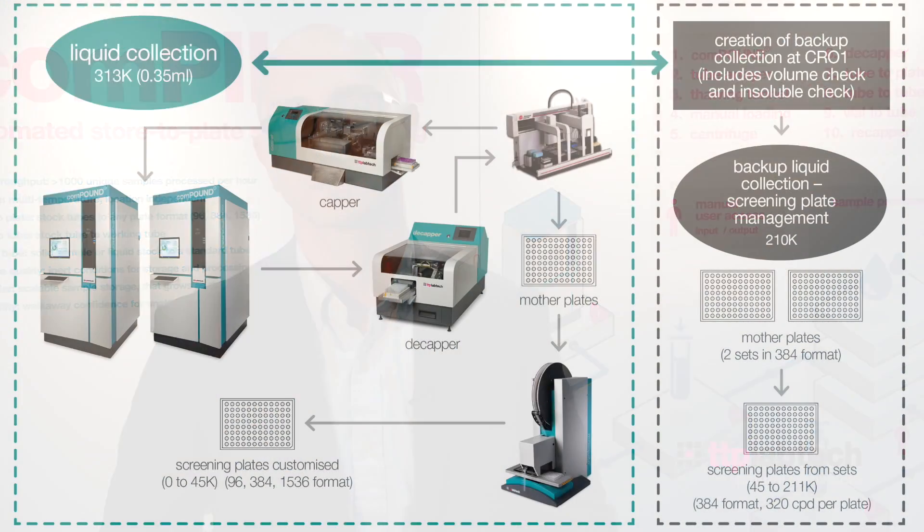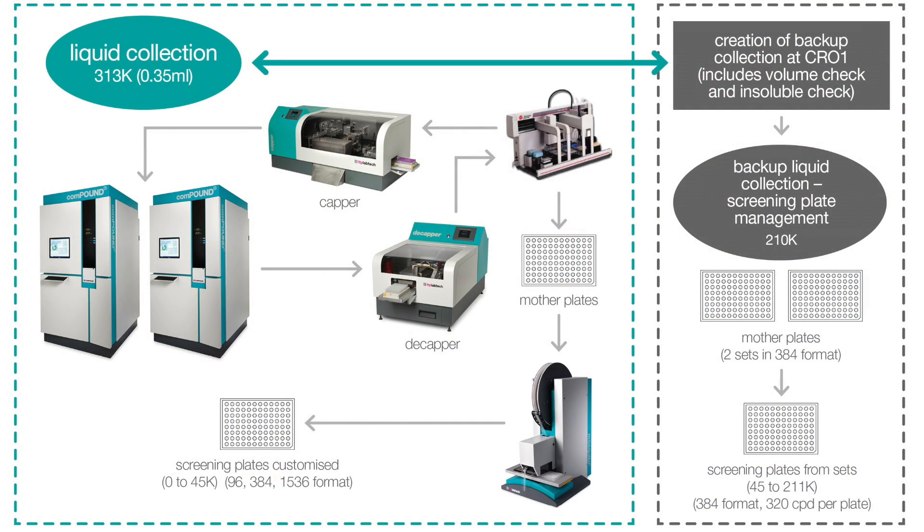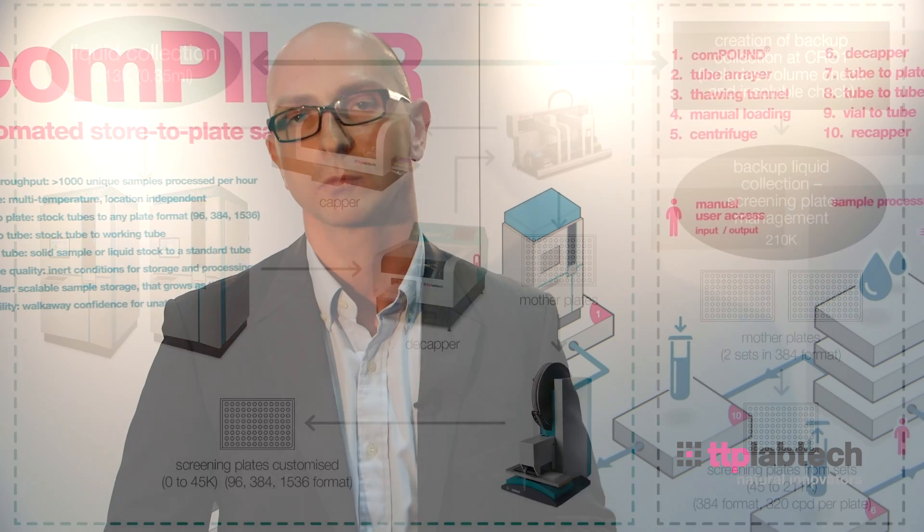The workflow that we have set up following the strategy review is actually a hybrid model, by which we have totally in-sourced the compound collection. Our compound collection coming from the US is now located in Denmark. We have acquired TTP Labtech infrastructure — specifically the Compound Store, which we use with half-size tubes (Compound D2). We acquired two of those, and we also acquired the capper, the decapper, and the Mosquito to create a fully integrated workflow.